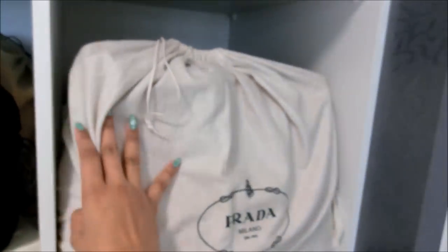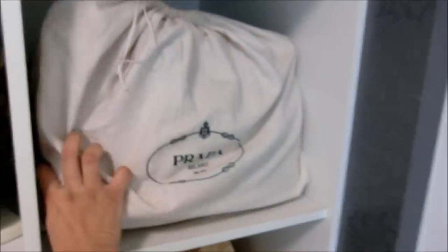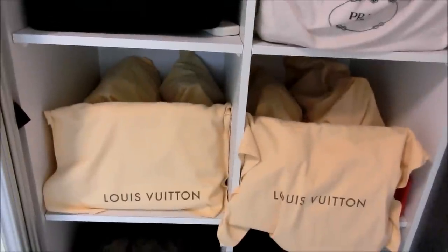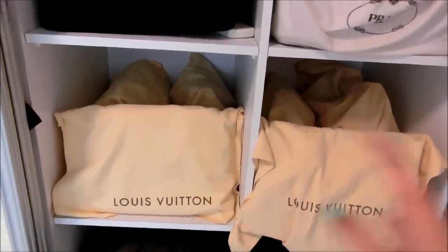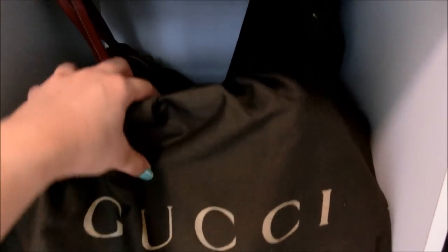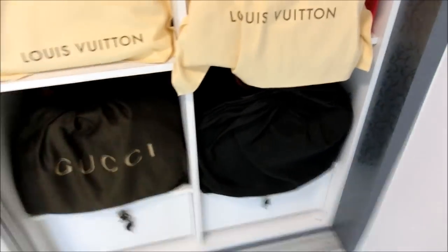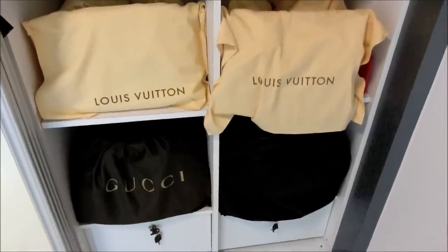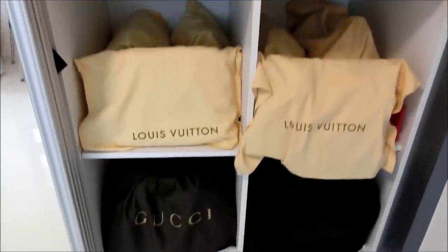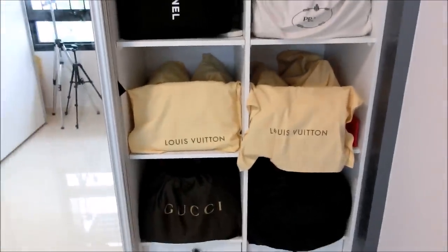This cube contains Prada — about three bags in here. These two cubes consist of my Louis Vuitton, with three bags each. At the bottom are my Gucci bags — three Guccis over here — and also a Louis Vuitton bag with three more bags at the back. I'm able to stack them because they are not very big and they are basically shapeless bags, so it's still okay to stack them.